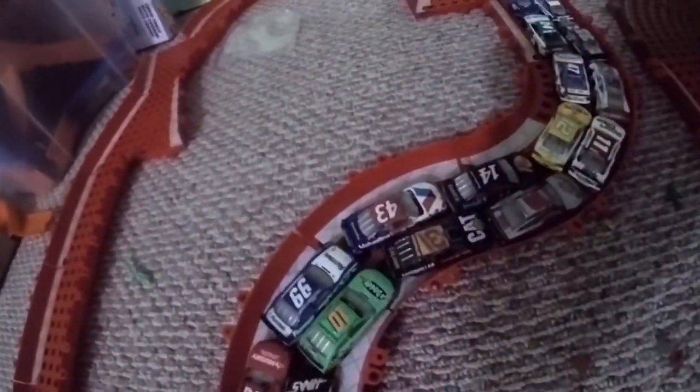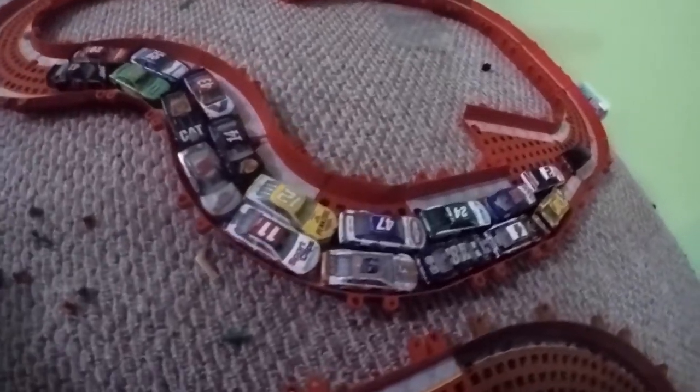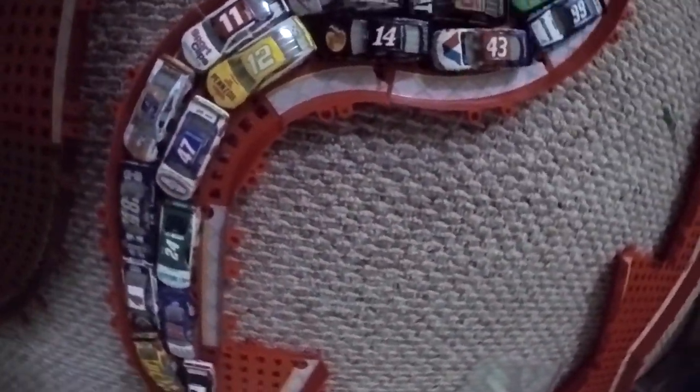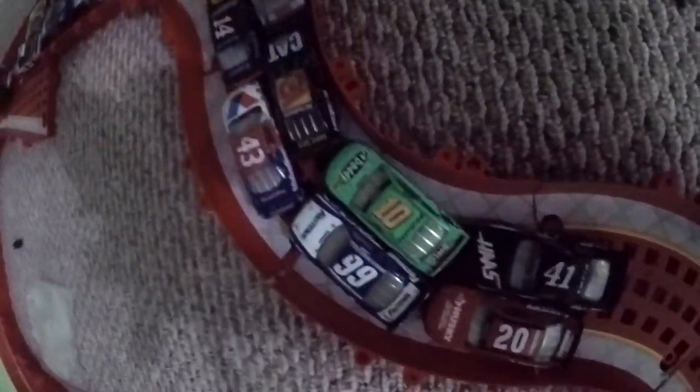Hello everyone and welcome to NASCAR Stop Motion 9 Part 2. It's part 2 because it's at the same racetrack, but on the road course. This place is great for just like killing yourself or whatever — you'll just die if you race on this track. So technically these cars shouldn't race here, but I'm having them race anyway.